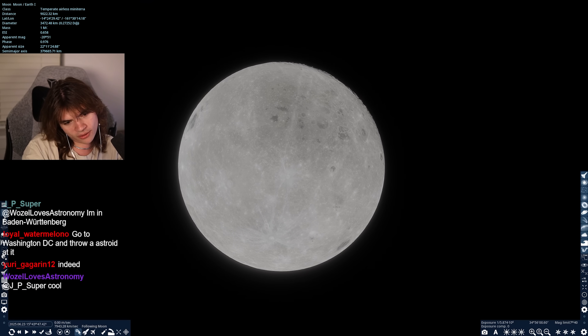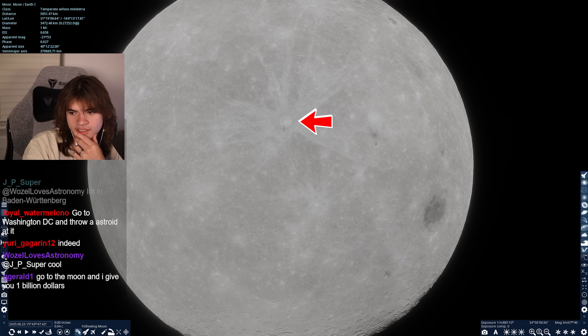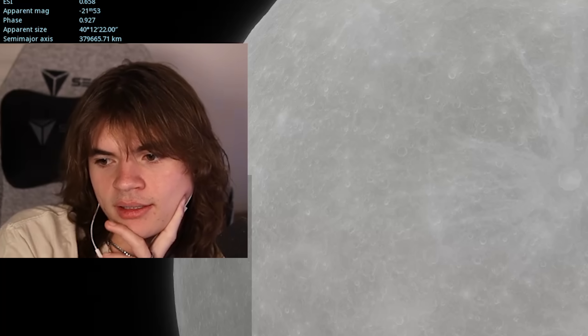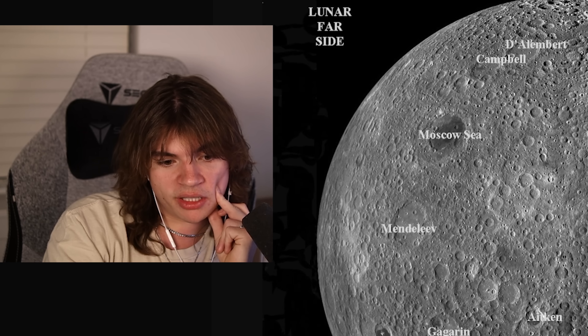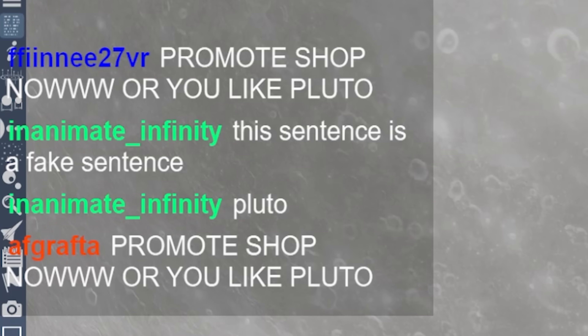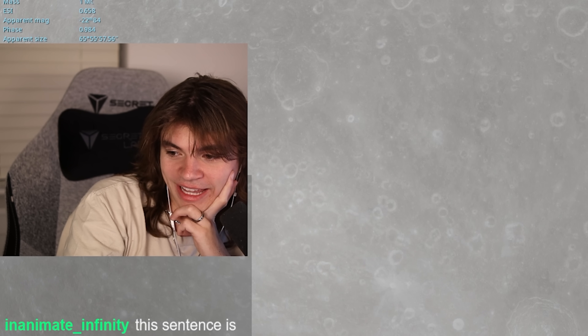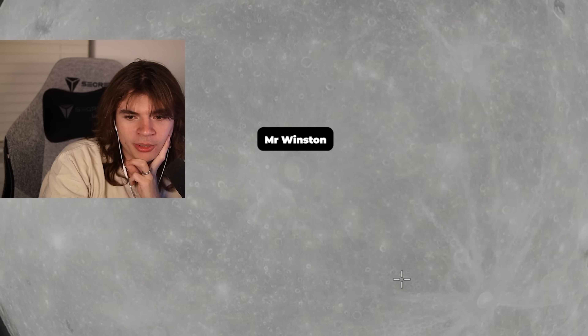Do they have the same names for things on the dark side? Does this crater have a name even though we never see it? They do have names. I wanted them not to so I could name it. So this crater here doesn't have a name - let's find it. I'm going to name it right now. The crater's name is Mr. Winston. I'll be the first to visit it.